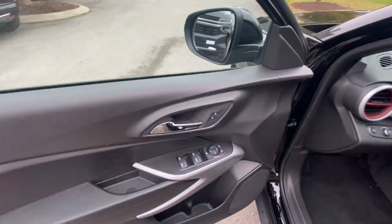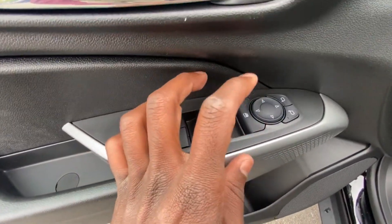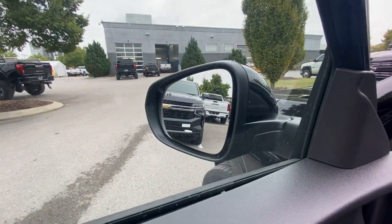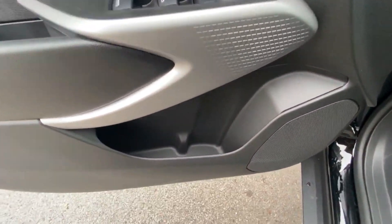On the door panel, we get power door lock controls and one-touch down on all four windows. There's a rear window lock and power mirror controls. What's awesome is we also get blind spot monitors — I'll show you what package that's part of and why this is such a good deal.